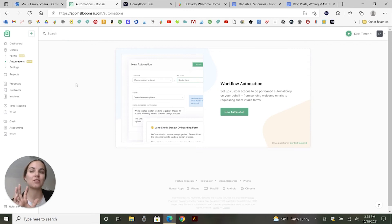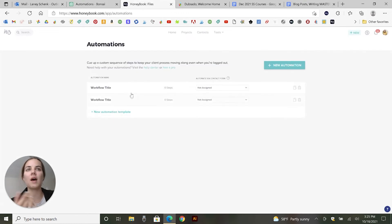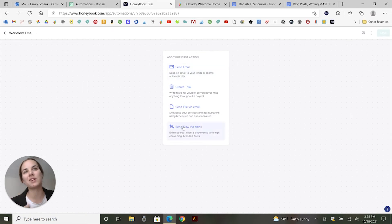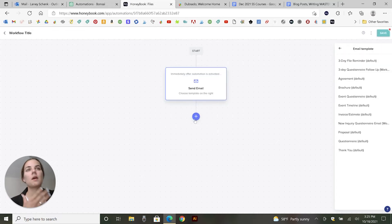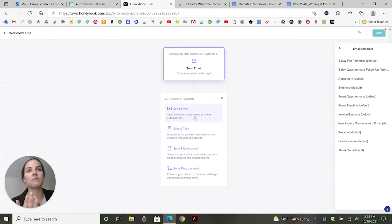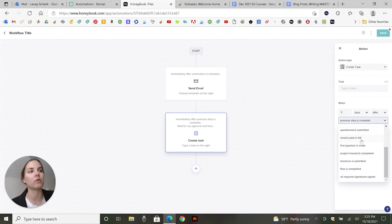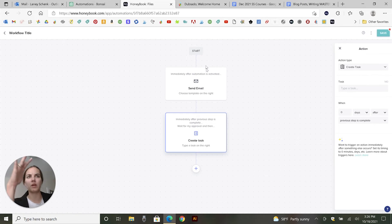With Hello Bonsai, there's not a lot of connectivity between automations. You can't do 'a form is filled out, do this, and when that's complete, do this.' HoneyBook has a little more of that because you can build an actual workflow — you can send an email, create a task, or send a file via email, and you can change the timeframe, like three days after the previous step or after the project date. So you've got more options for triggers, and I like that you can really visualize the whole thing from start to finish.